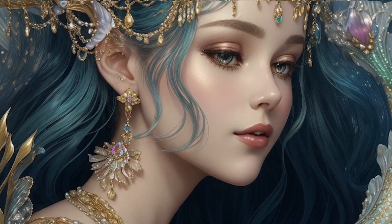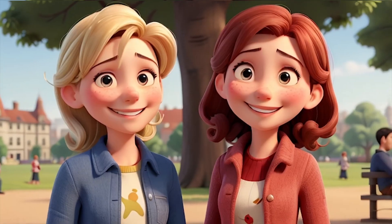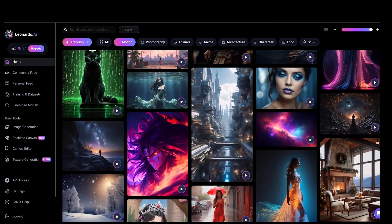Leonardo is not just any tool. It's your real-time canvas for turning sketches into stunning artwork and text descriptions into animated videos. With a variety of art styles and an instant refine feature, Leonardo is redefining creativity.